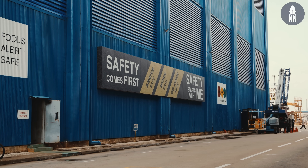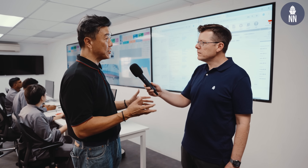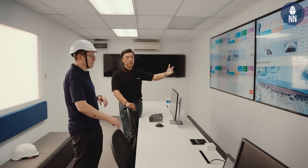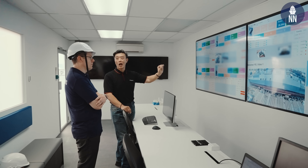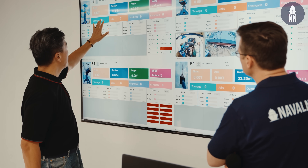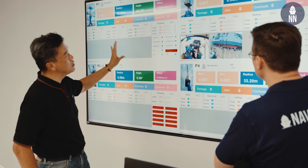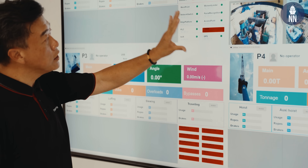You mentioned earlier that your yard is a smart yard. What do you mean exactly? Right now we are in the yard control center — the heart of how we carry out the smartness of our yard. At ST Engineering, artificial intelligence is second nature to us. In implementing the smart yard, we embrace AI in monitoring yard operations. On the screen here, you can see we monitor crane operations to ensure safety, and we use AI to predict when maintenance of the cranes is needed.